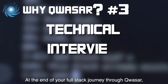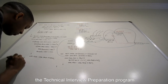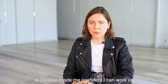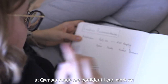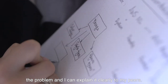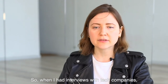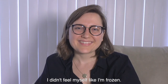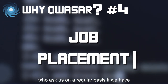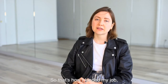At the end of your full-stack journey through Quasar, you're going to be prepared for what we call the technical interview preparation program. Preparation during the interview sessions at Quasar made me confident that I can work on the problem and explain it clearly to my peers. So when I had interviews with tech companies, I didn't feel frozen. We have a network of employers who ask us regularly if we have students that can work — that's how I landed my job.